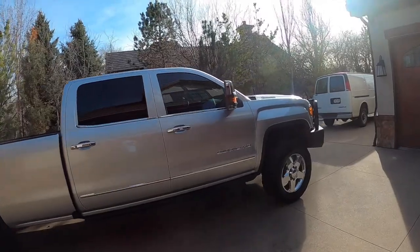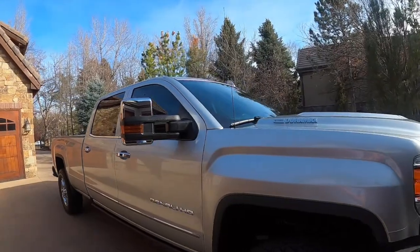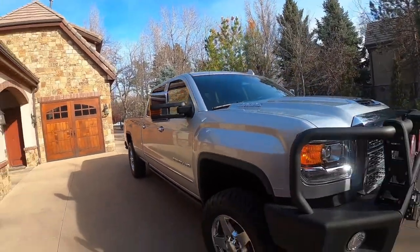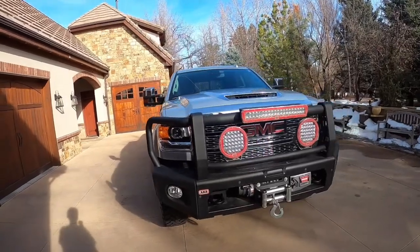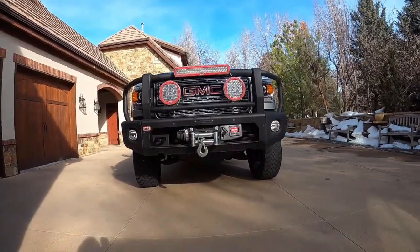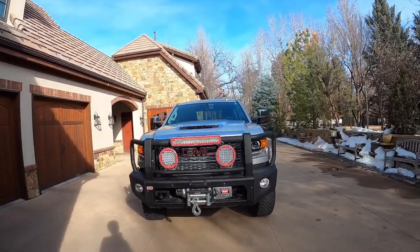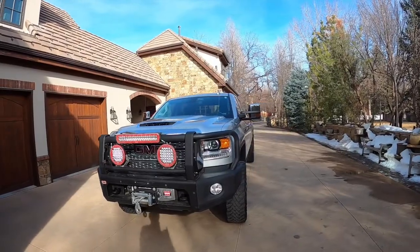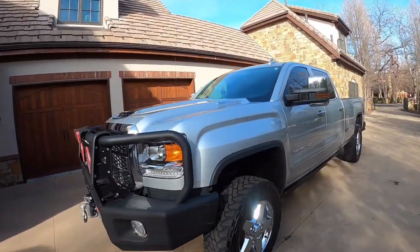We do have these enormous chrome towing mirrors with LED blinkers within them. And you've got this monster aftermarket front bumper — it is truly huge — with aftermarket LED lights and factory LED lights, blinkers, and fog lights down below. This one's also got a winch and tow hooks.